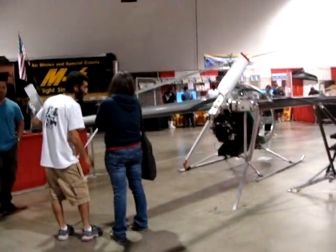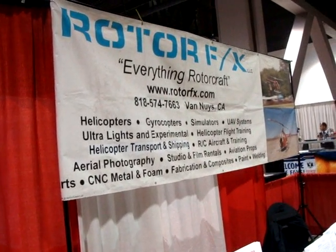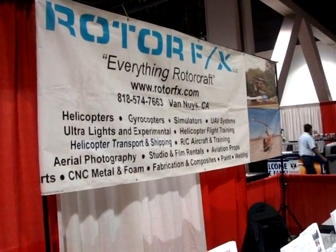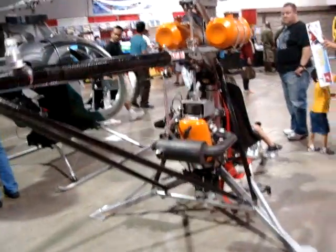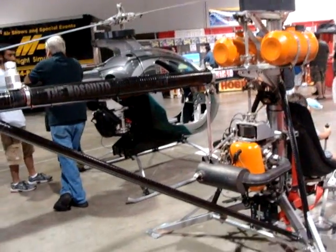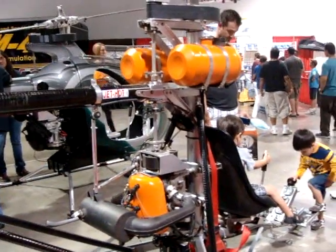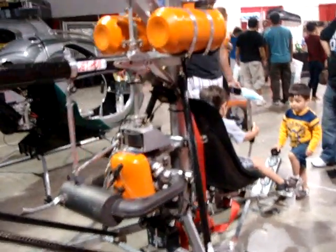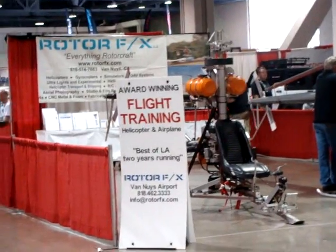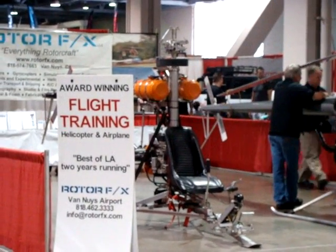This is Rotor FX — they're based in Van Nuys. Although these aircraft can go off the ground, they're still considered experimental and ultralight, and you can't use them commercially, so they're still considered hobby use. That was Rotor FX, based in Van Nuys. Check them out at RotorFX.com — R-O-T-O-R-F-X dot com. Thanks, folks.